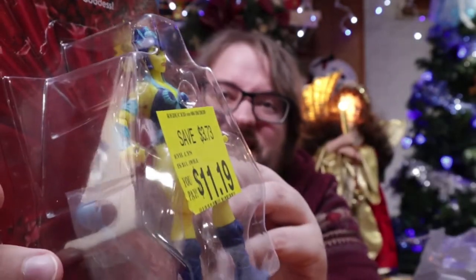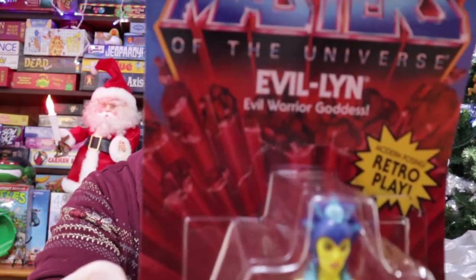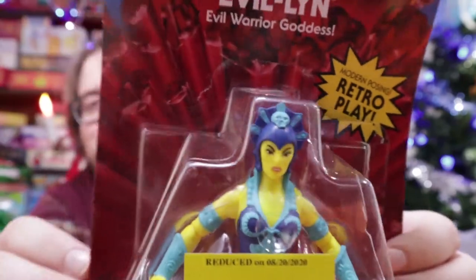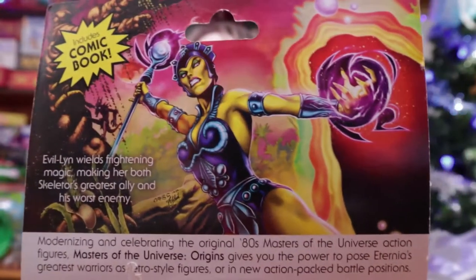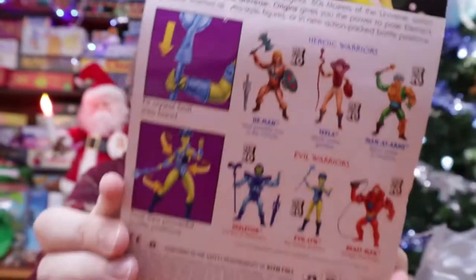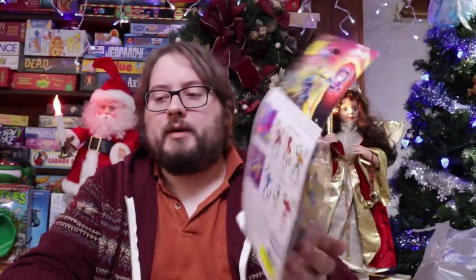There she is. She was cheap and I do like the name Evelyn. The names on these, you gotta love this stuff back in the day. She was pretty cool and again I love the art on the back — pretty badass. She's pretty cool. I did get the He-Man series a couple Christmases ago for a buddy of mine.